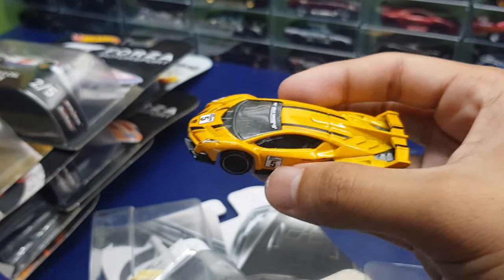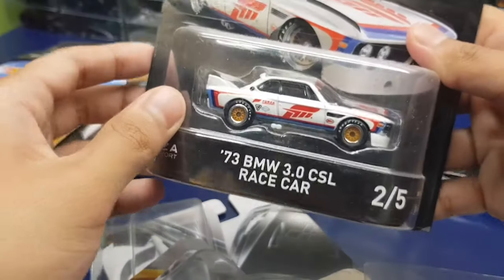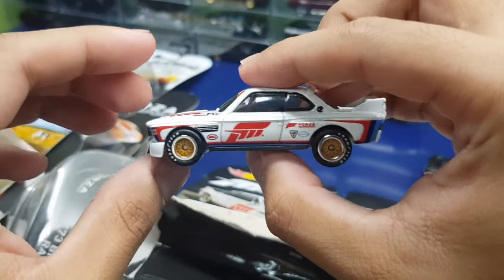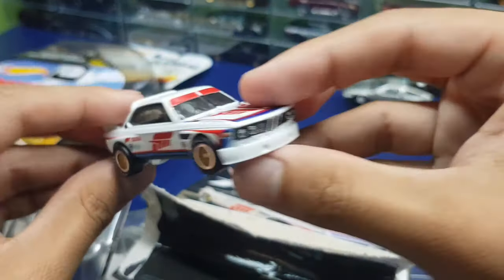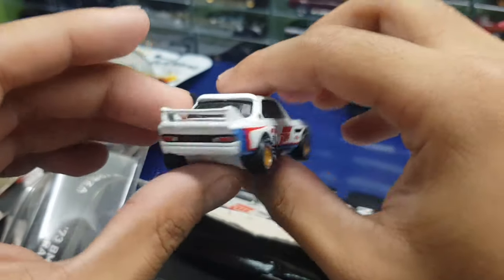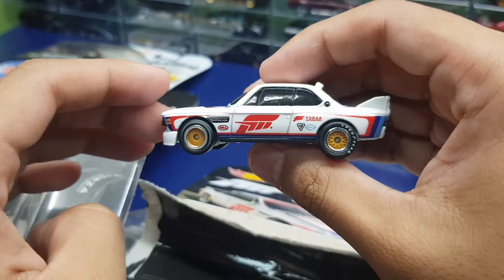Then we have the BMW CSL race car. This one is awesome — out of the five, this might be one of my favorites. The liveries on this one are hella cool. Look at that — five-sided decals, racing liveries, the BMW stripes, really really nice, and it has rubber tires.